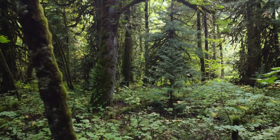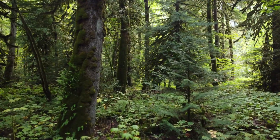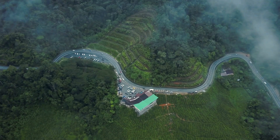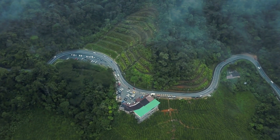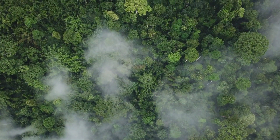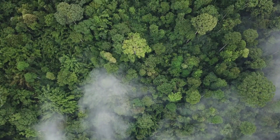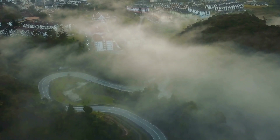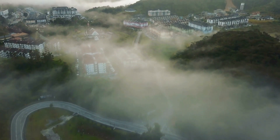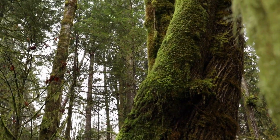2. Forest Covered With Moss. Ever heard of the enigmatic mossy forest hidden away in the peaks of Mount Brinchang? Cameron Highlands' mossy forest, blanketed in mesmerizing mist and surrounded by a wonderful atmosphere, is a hidden treasure just waiting to be discovered. Located at an elevation of 2,032 meters, it appears like something out of a scene from Lord of the Rings or Avatar. It's tough to travel here on your own, so we suggest taking a tour with a professional guide and hotel transfers for a hassle-free and pleasurable vacation.